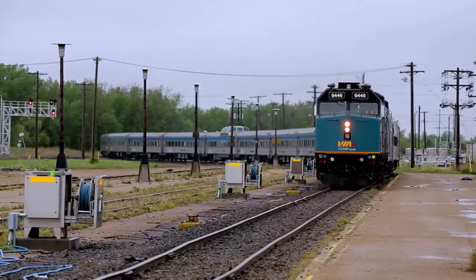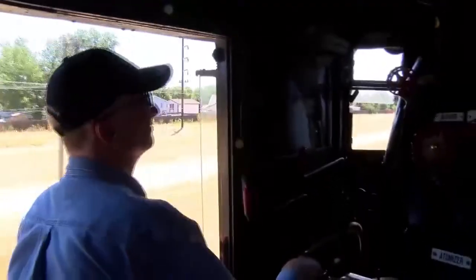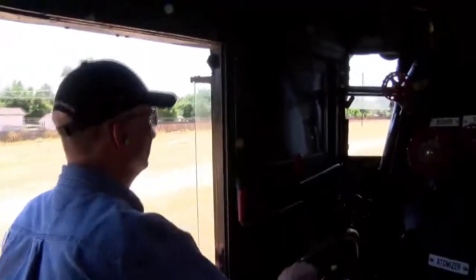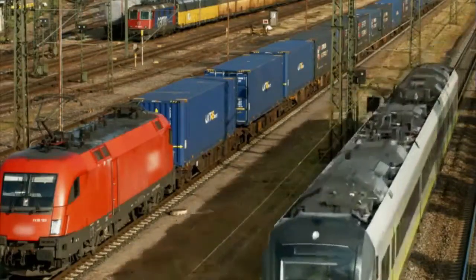Commuter trains gliding between stations, freight trains chugging across the heartland. Every kind of train needs a steady, experienced locomotive engineer at the controls, and railroad conductors and yardmasters to keep track of passengers and cargo.